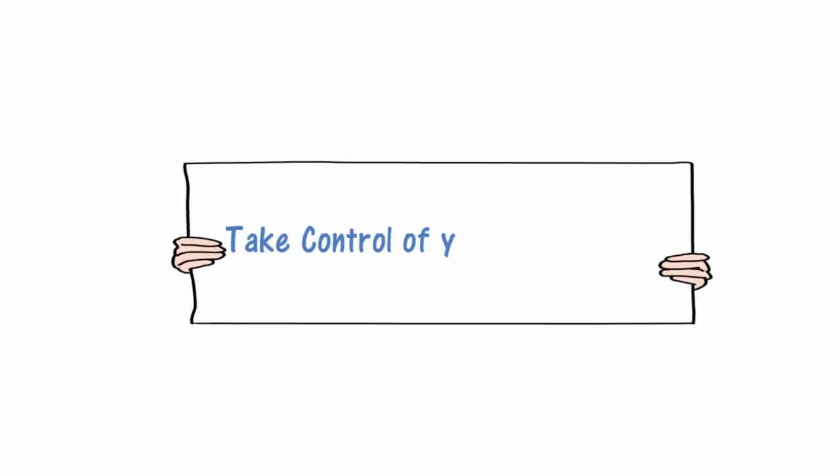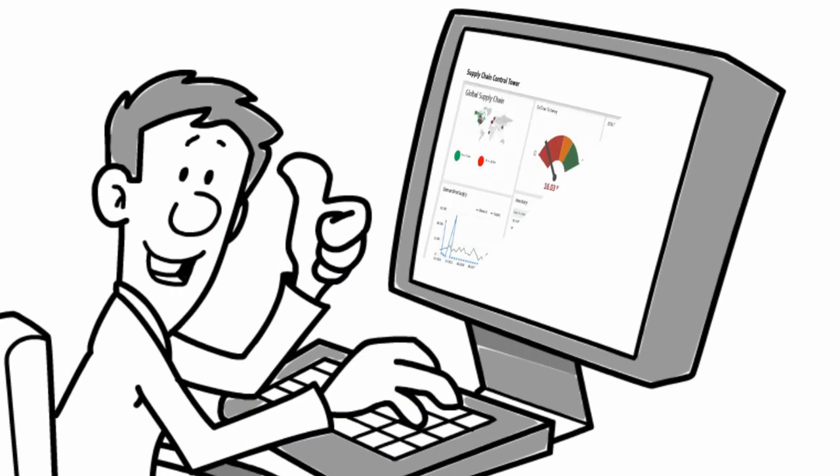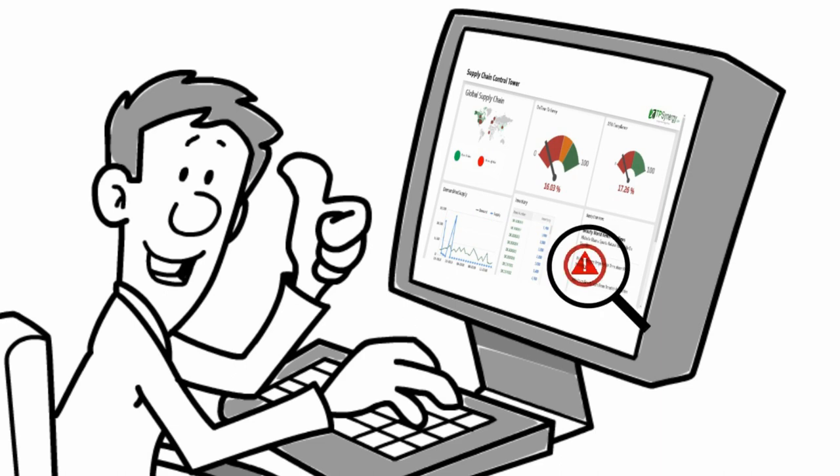Take control of your supply chain. TP Synergy provides a dashboard to monitor your supply chain closely. Any potential issues and bottlenecks are highlighted and alerted in advance.